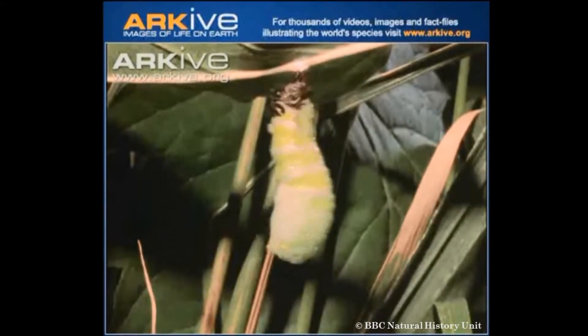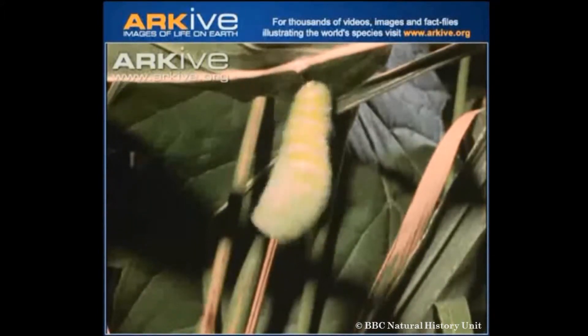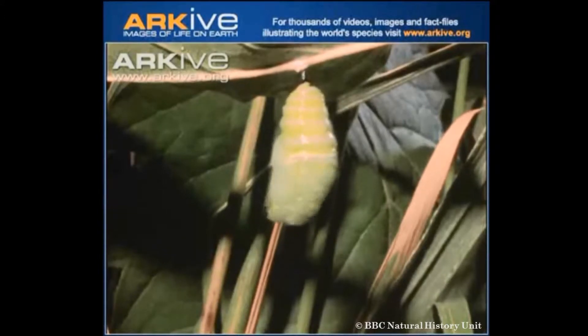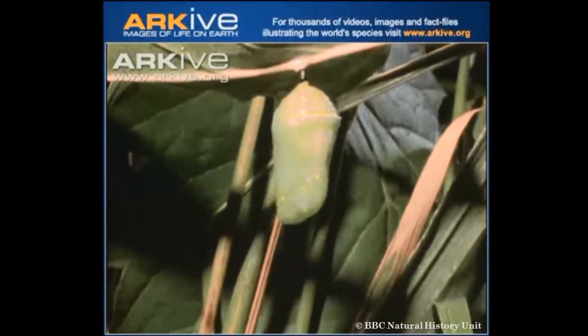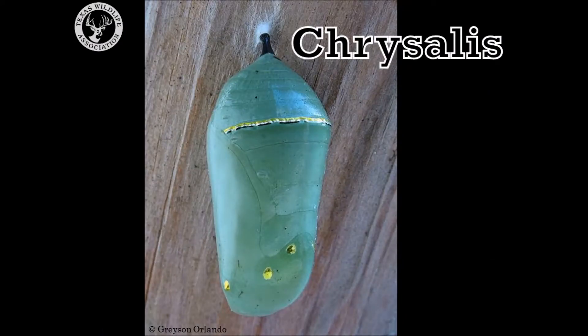The hard shell, or chrysalis, is actually clear and the green color comes from the pupa inside. Here is a newly formed chrysalis. See those gold dots? Scientists don't really know the purpose of the gold dots, but that is where the term chrysalis gets its name. Chrysalis means gold or gold colored in Greek.